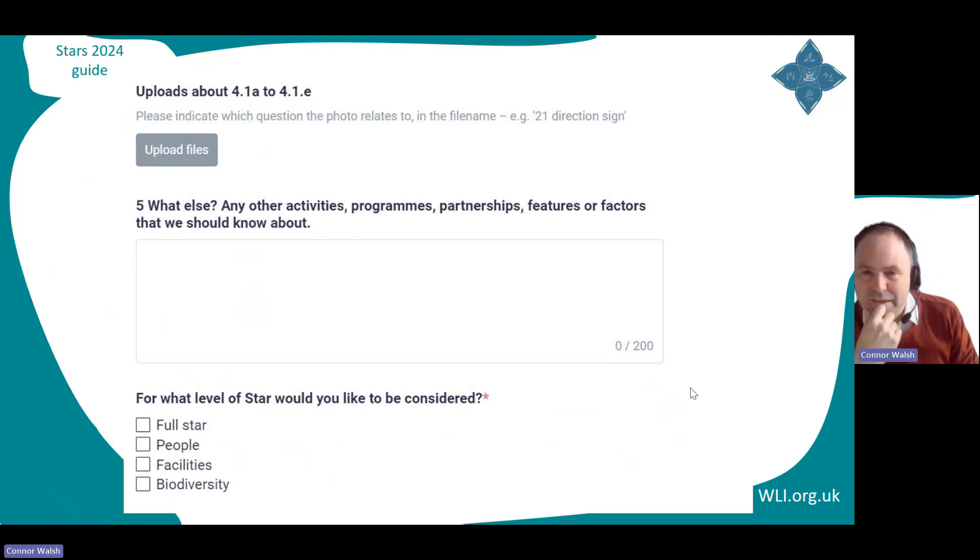This last text box gives a space to tell us something particular that we didn't think to ask about. Finally, you select what level of star you would like to be considered for. For example, maybe you excel at people interaction but you don't have great boardwalks or permanent buildings, so you might only go for the people category. This is part of the self-evaluation and reflection process — and maybe something you can raise with potential funders. On the biodiversity category, please note that we do assume the presence of biodiversity, so this is actually a very hard star to get with only a few questions.